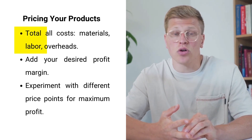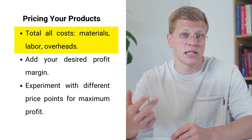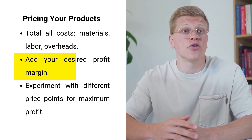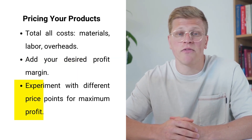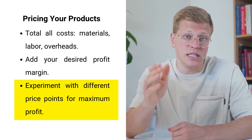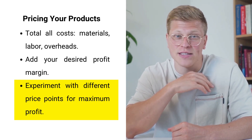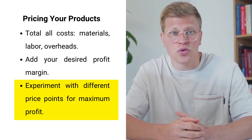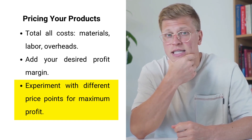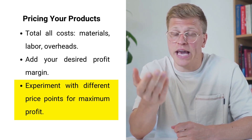Pricing your handmade products correctly is crucial to ensure a healthy profit margin. Total all the costs associated with creating your items, including materials, labor, and overheads, then add your desired profit margin. Shopify gives you complete freedom over your pricing, allowing you to experiment with different price points and find the sweet spot that maximizes your profits. Shopify's built-in analytics tools can also help you fine-tune your pricing strategy by monitoring product performance and customer behavior.